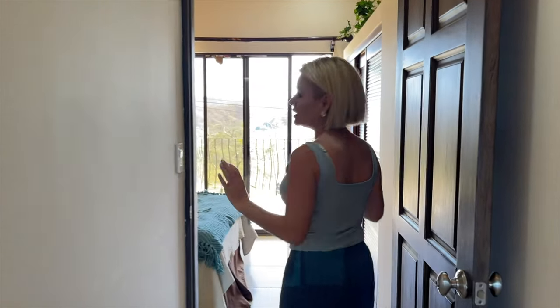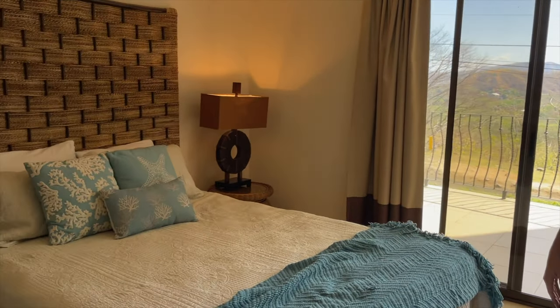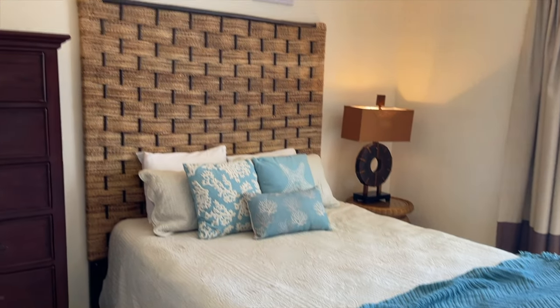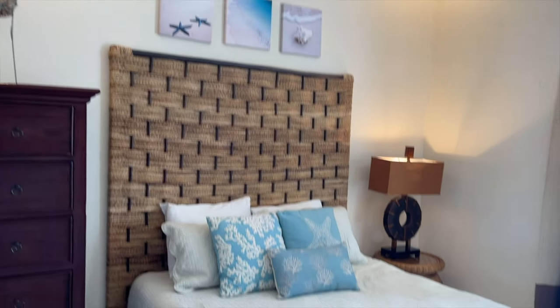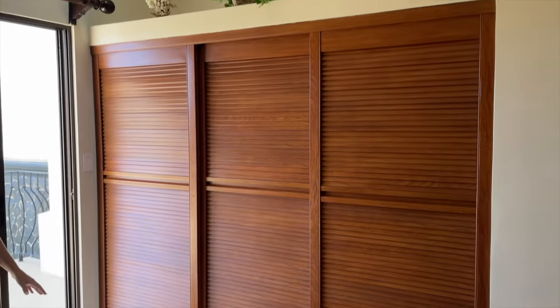Let's do the second bedroom first. Remember — two-bedroom, two-and-a-half-bath condo, so each bedroom has its own en-suite bath. Look at this second bedroom — I love the blues. Isn't this nice? Really comfortable, great rental. Of course there are closets, and then I want to show you the en-suite bath here — a full bath for your guests to enjoy.